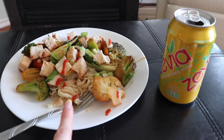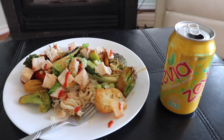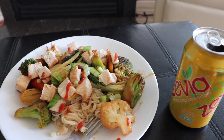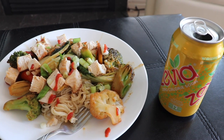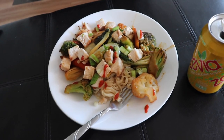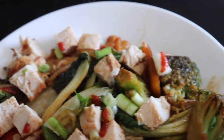So I made rice yakisoba noodles with a veggie stir-fry that has broccoli, carrots, cauliflower, bok choy, and sprouts. Then I put oven-roasted chicken on top with teriyaki sauce, hot sauce, ginger, garlic, and soy sauce. And then I have a little Zevia zero-calorie soda. I am so ready to dig into this — look at this! Oh, and there's green onions on top too. I'm so excited.